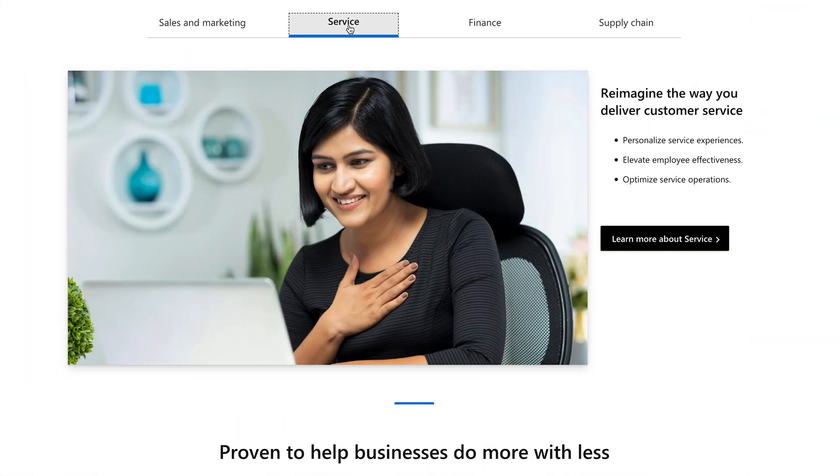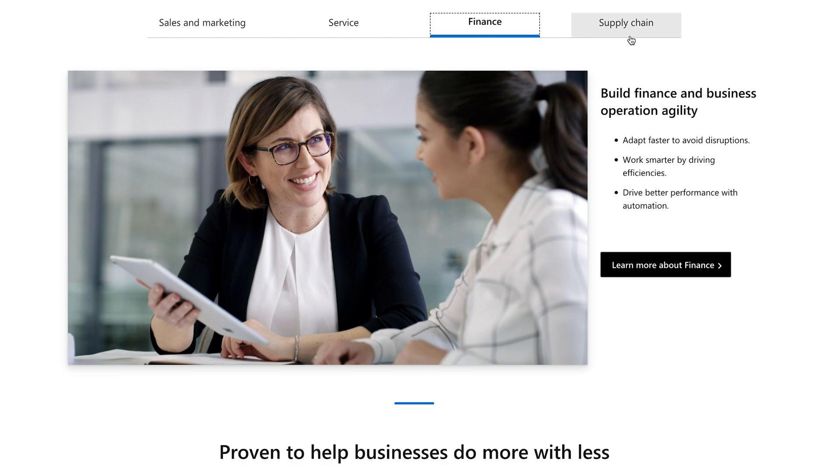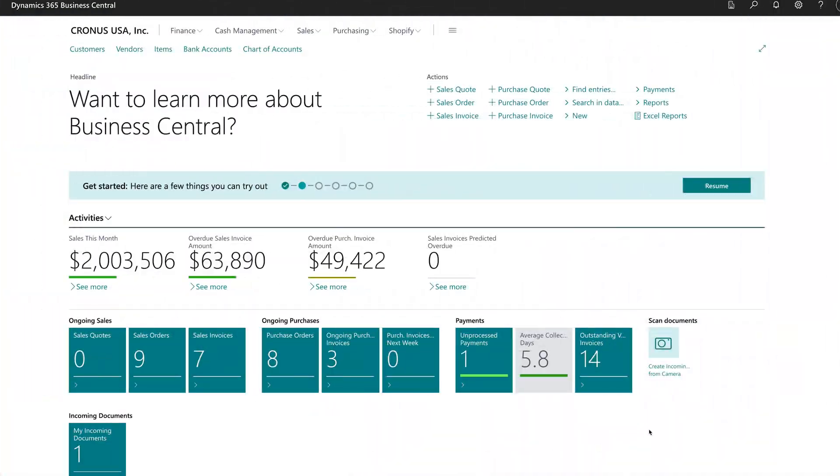As the cloud era took hold, Microsoft saw a need for change. In 2016, they launched their Dynamics 365 brand. This new suite blended CRM and ERP, bringing these business tools together under one cloud-based model. Business Central is a cloud-based ERP designed to help streamline operations from sales to financials — it's one of many apps in the Dynamics 365 suite.